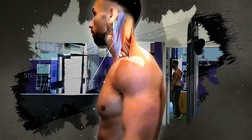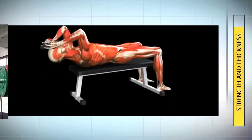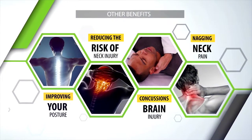Your neck is supported by muscles like the sternocleidomastoid, the traps, and deep tissue fibers like the erector spinae. Training these muscles will not only increase the strength and thickness of your neck, but it'll help increase attractiveness and provide many other benefits like improving your posture, reducing the risk of neck injury, concussions, and even nagging neck pain.